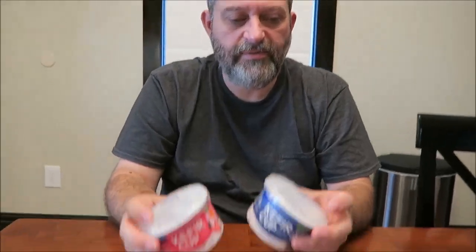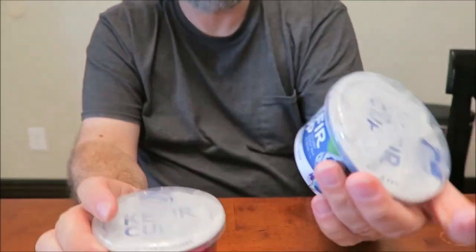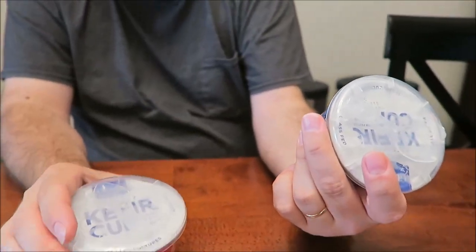Hey guys, today I'm going to be trying two cups of stuff. They're actually — I did a review of two other flavors and I called them yogurt. They're technically not yogurt. They are cultured nonfat milk and cream, but they still taste like yogurt. Anyway, they're called kefir cups — strained kefir cups.